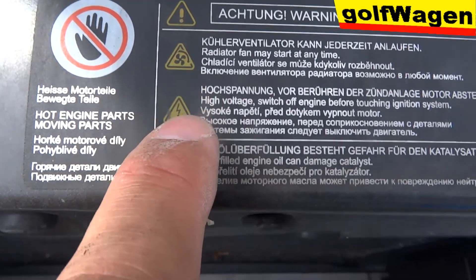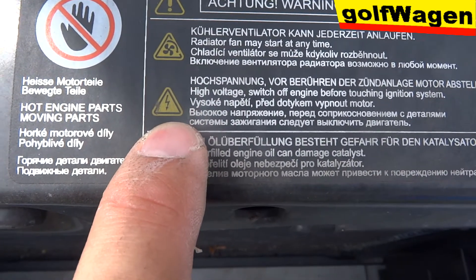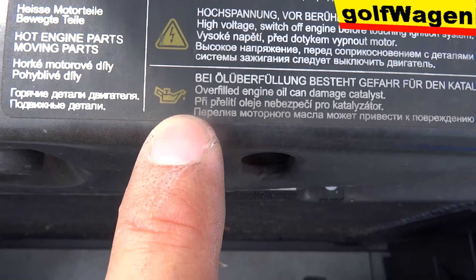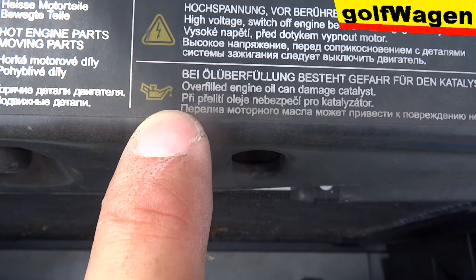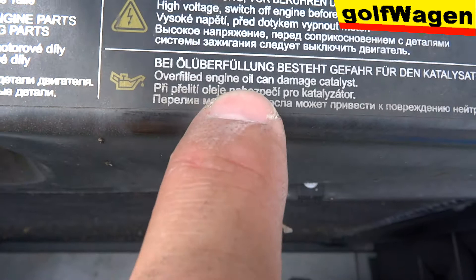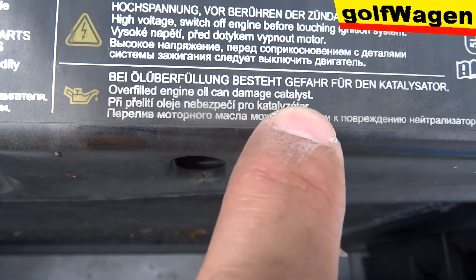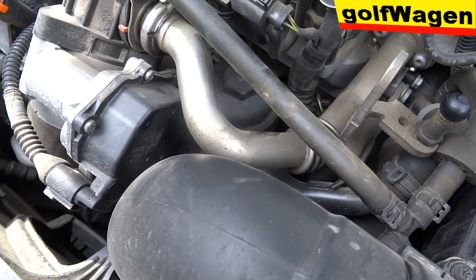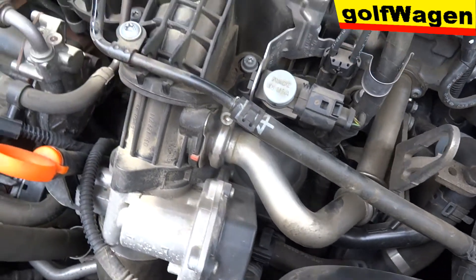Nechytaj. Toto niečo o elektrike. A že keď preleješ olej — overshield engine oil can damage. Poškodíš katalizátor. Ale tomu neverím. Poškodíš katalizátor.